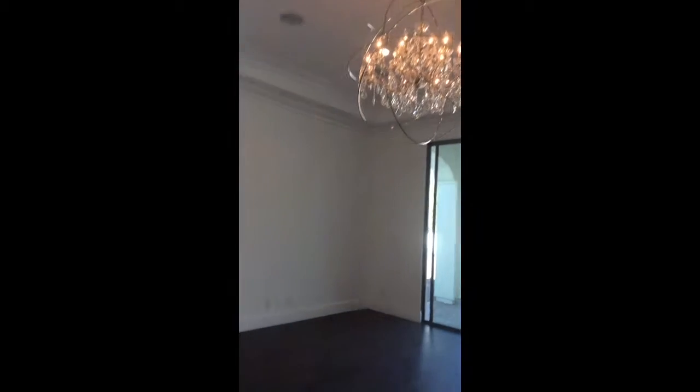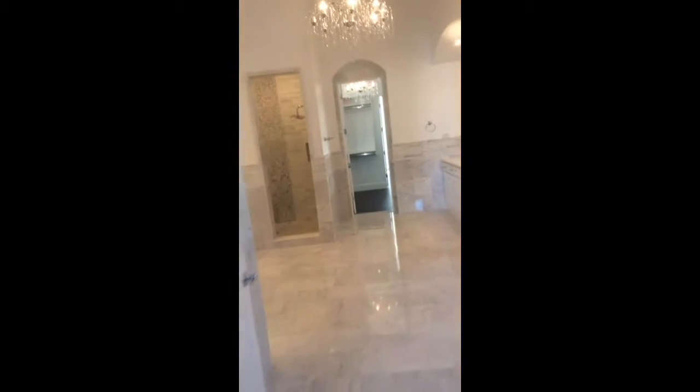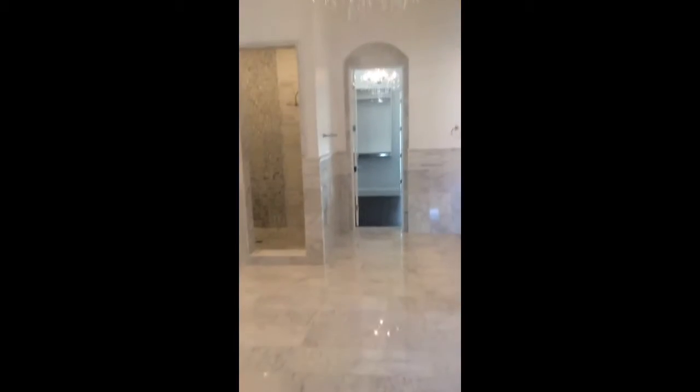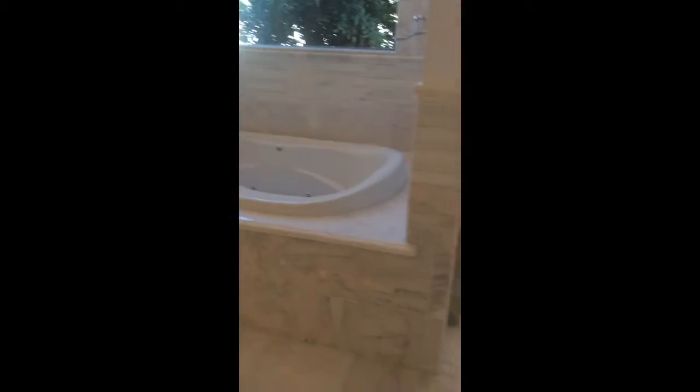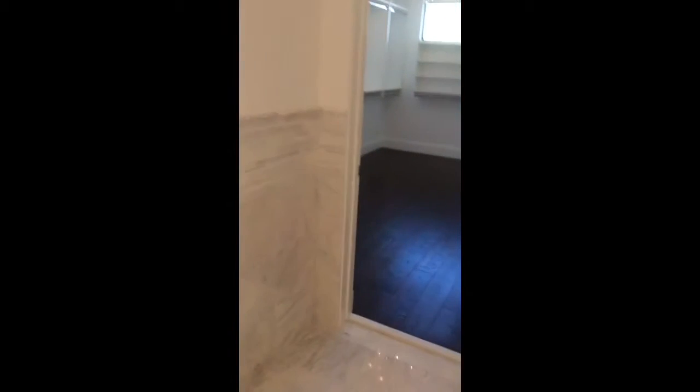Office. And Master. That is the casita back there. Master is very light and bright. Not quite as high-end finishes as the other houses. This closet does have some glass shelves.